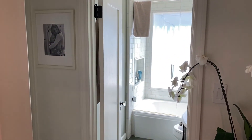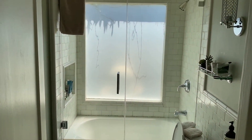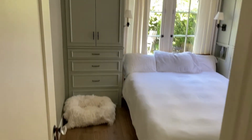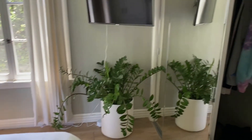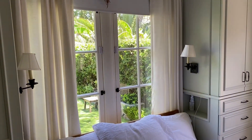Entering the hallway, you have bathroom number one — a full bath with a tub and shower — and a linen closet on the right. And then this is what I'm calling the master bedroom. It's got built-ins surrounding a queen bed, plus a closet for storage, just a beautiful serene setting.